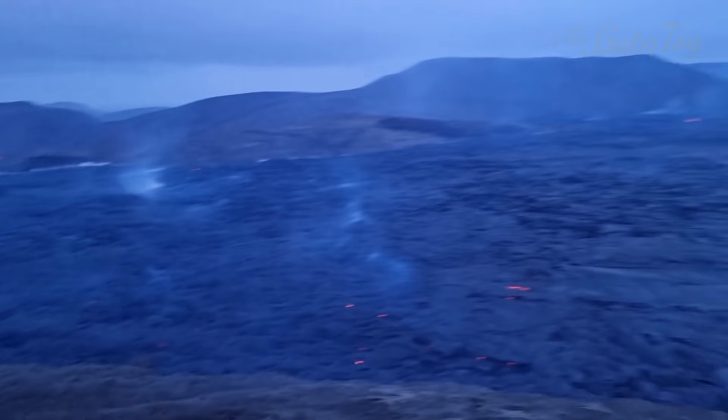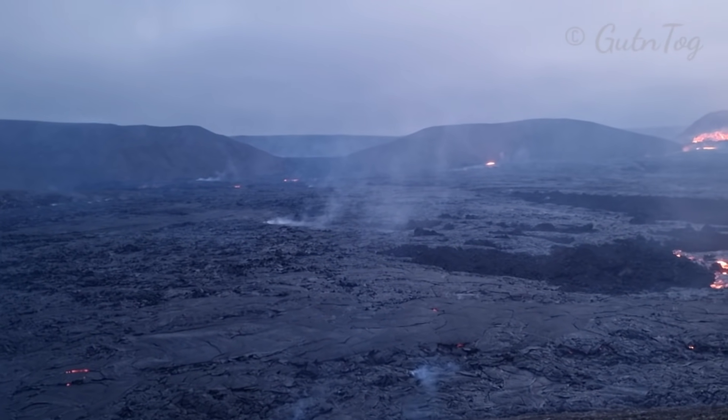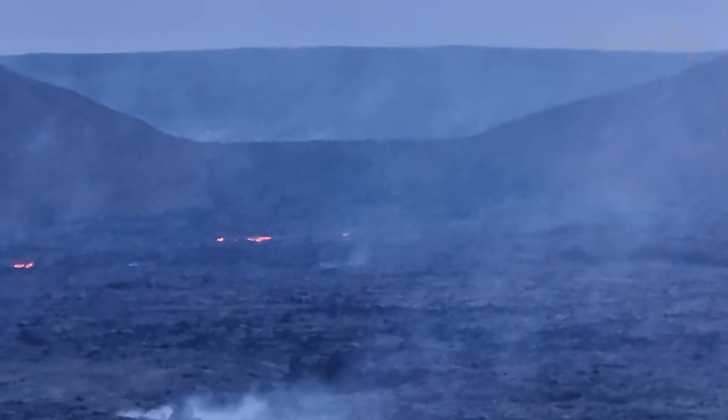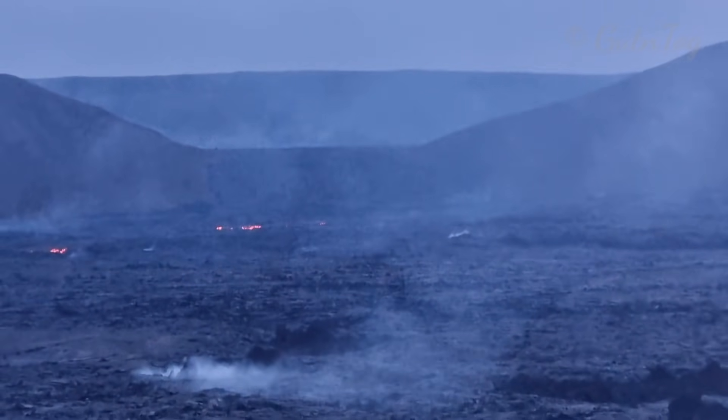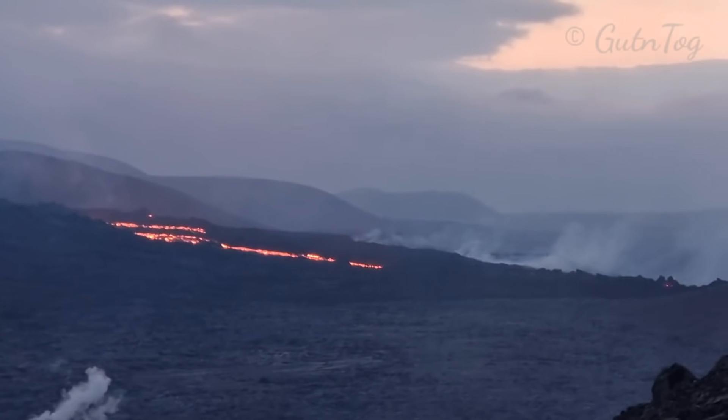It has two passages now, from both sides. There is no hot lava flowing between the hills, at least I don't see — at least not on the top, maybe under. There is some hot lava that is going to Nathai, as you see.